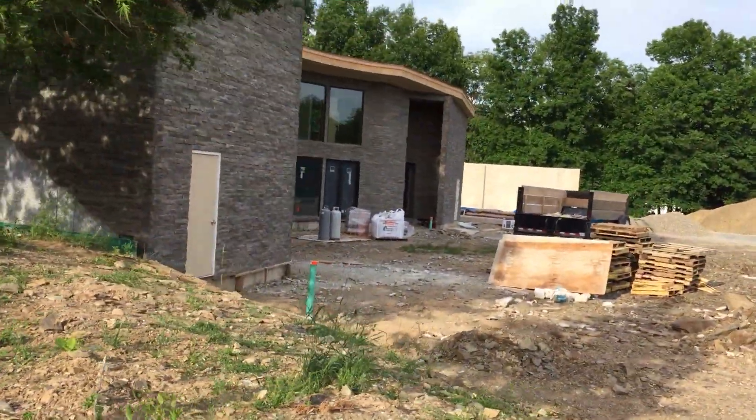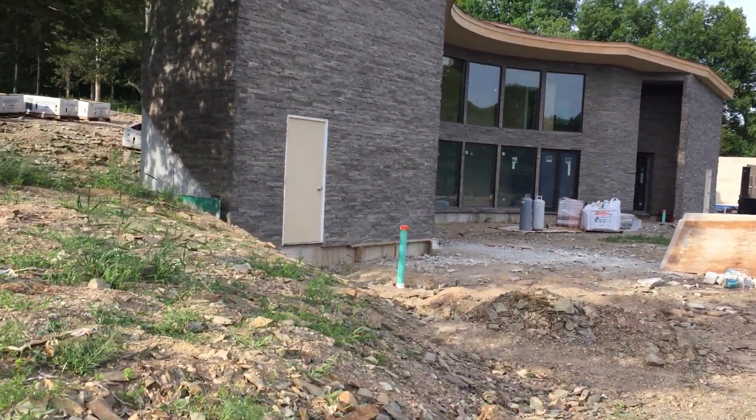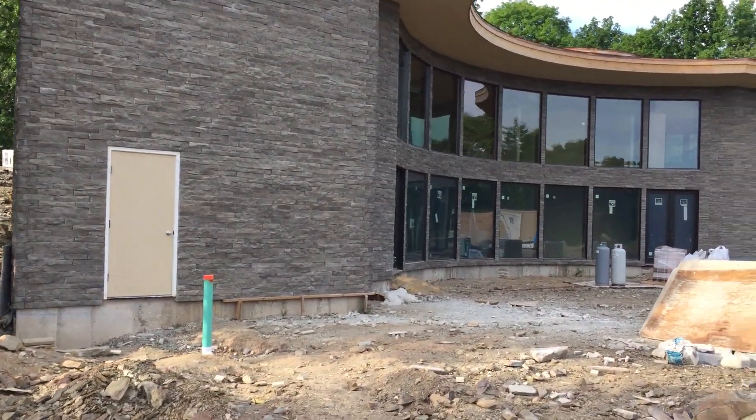If anybody's interested or needs to find out who did the stonework, let me know in the comments and I'll send you the information via direct message. Just walking around to give the full effect — this is where the house is today.